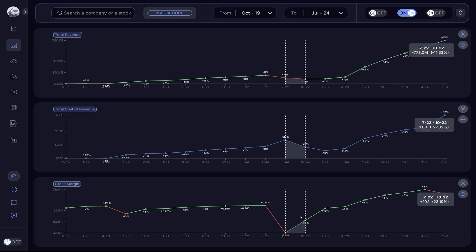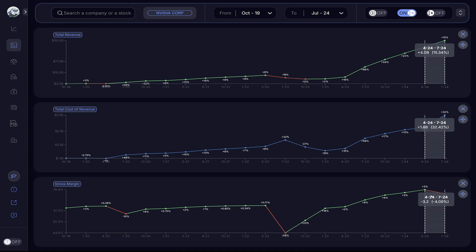For July 2024, gross profit margin shrunk by 4%, despite a rise of 15% in revenue. This is due to a 32% rise in the cost of revenue, meaning that achieving this total revenue was more expensive.